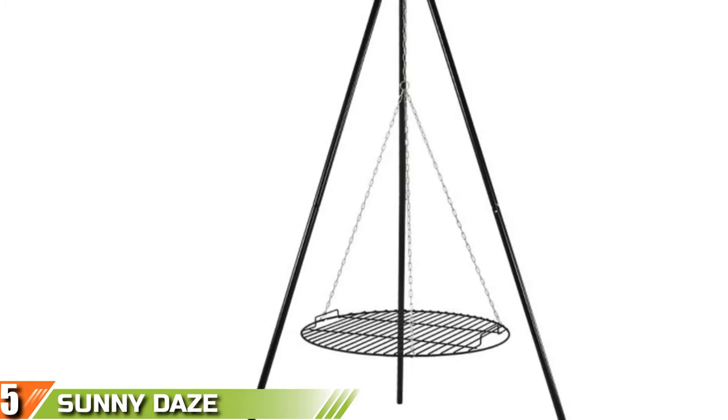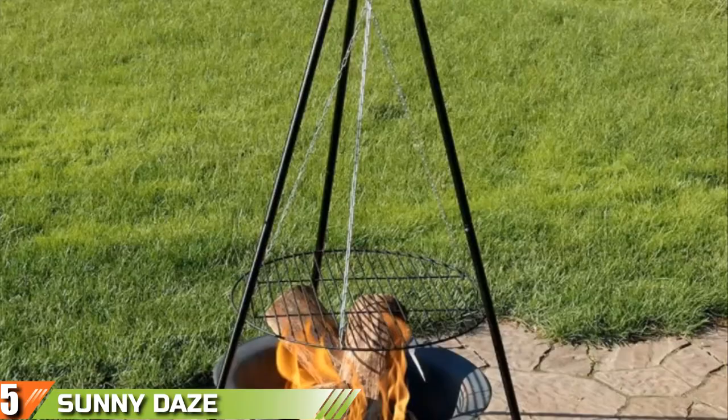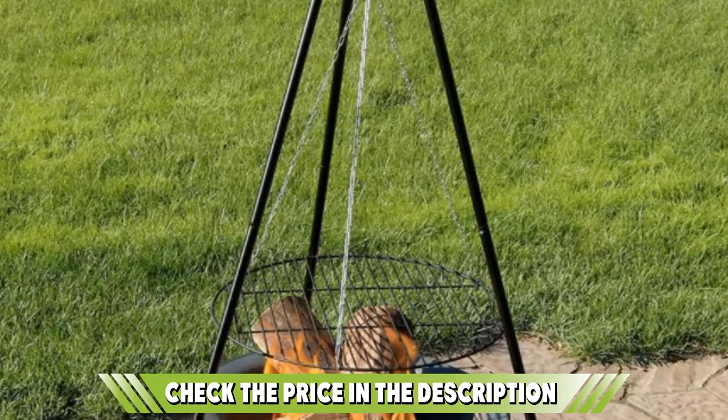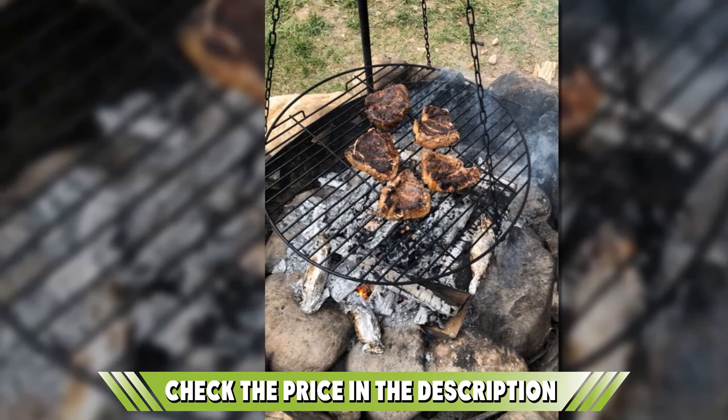Finally at number five we have the Sunny Days Tripod Grilling Set. Similar to the Coleman, the Sunny Days tripod grilling set is another great choice for seamless summer fun outdoors. Consisting of sturdy legs, a chain, and a grill grate, you can use it for preparing juicy burgers and steaks, but also for boiling water for coffee or tea or holding a soup pot. The tripod stands 55 inches tall and comes with a length-adjustable chain that enhances temperature control. The chain is removable, so you can also use the tripod with an S-hook chain to hold a dutch oven or a lantern.